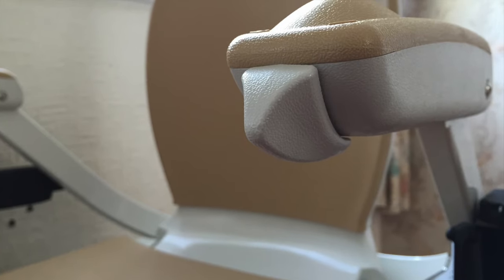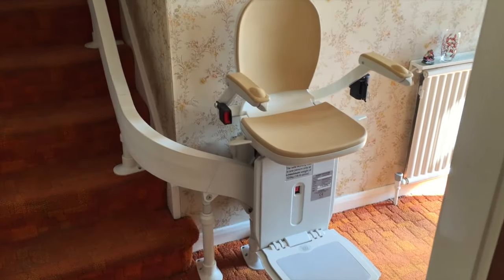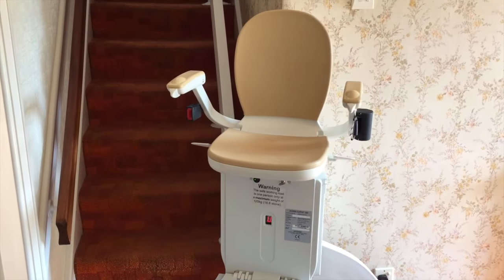Easy to use thumb controls are located at the end of each armrest, just pressing the direction you want to travel. The battery powered motor transports you comfortably and quietly up the staircase.